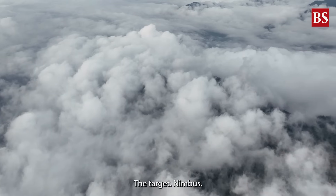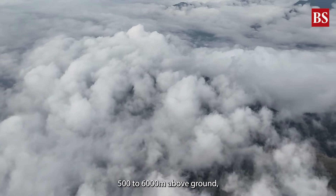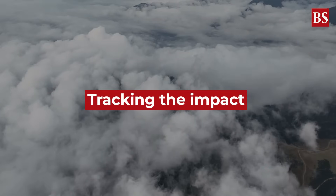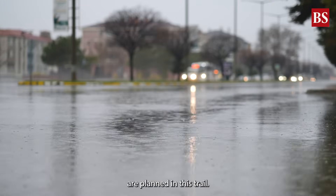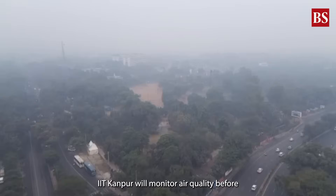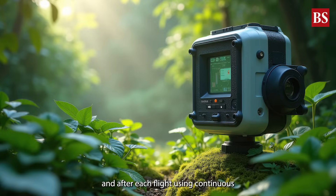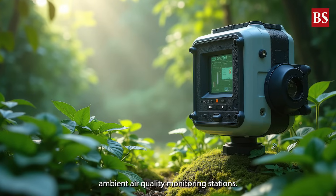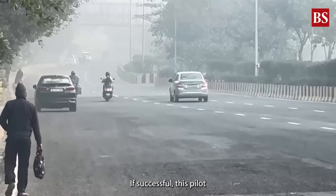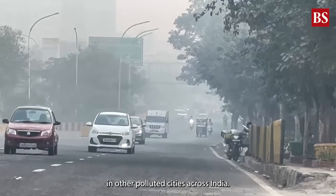The target is Nimbostratus clouds — thick, moisture-heavy clouds that form between 500 to 6,000 metres above ground. Up to five sorties are planned in this trial, but success won't just be measured by whether it rains. IIT Kanpur will monitor air quality before and after each flight using continuous ambient air quality monitoring stations. If successful, this pilot could open doors for using artificial rain in other polluted cities across India.